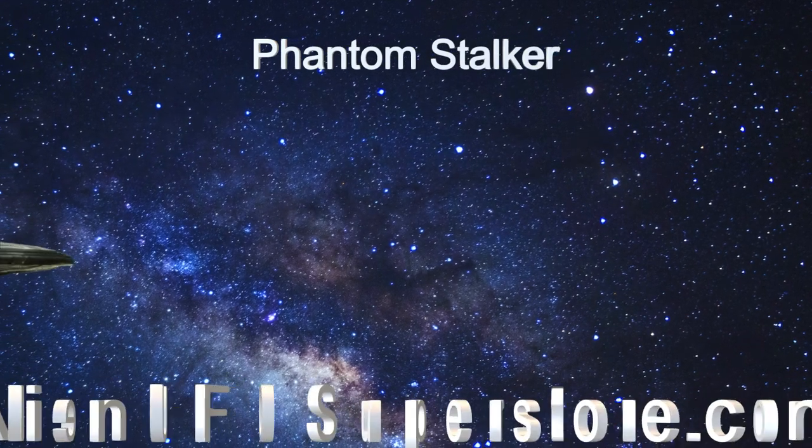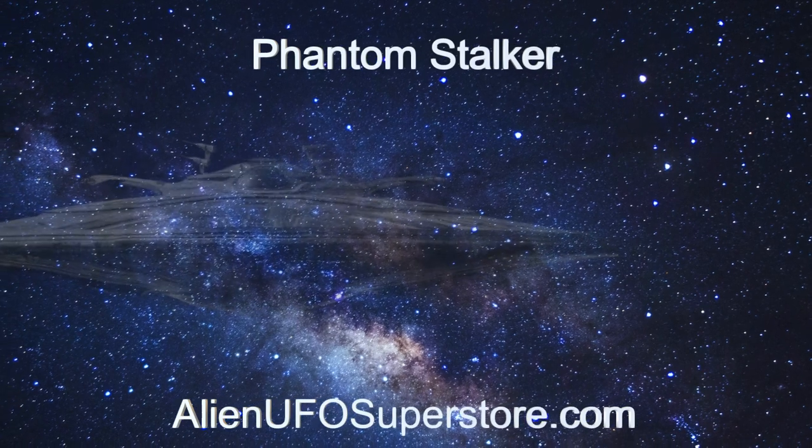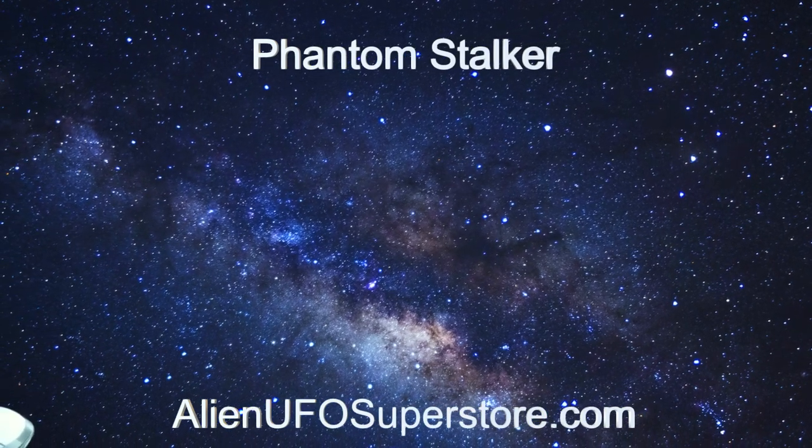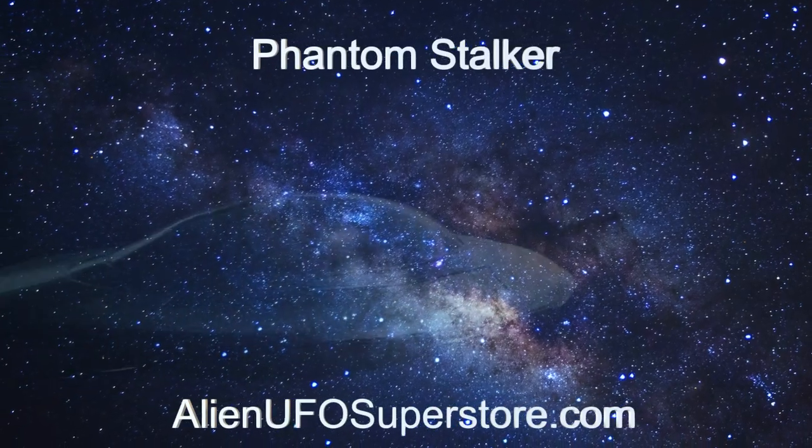Discover the enigma of the Phantom Stalker. Click the link in the description to learn more. Make sure to like and subscribe for daily discoveries of new and intriguing spaceships.